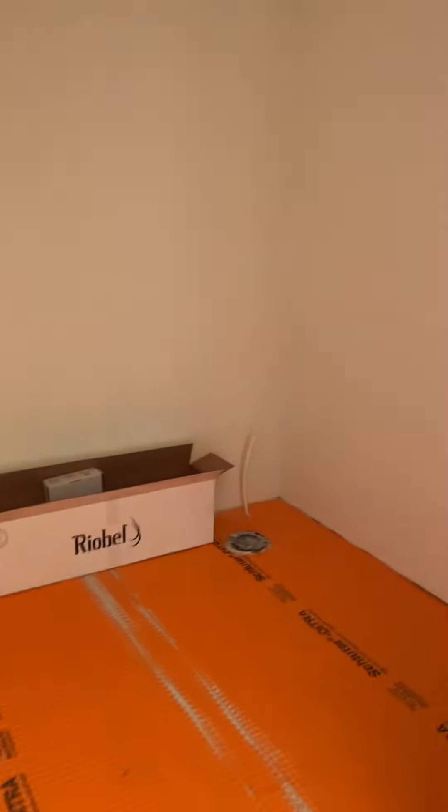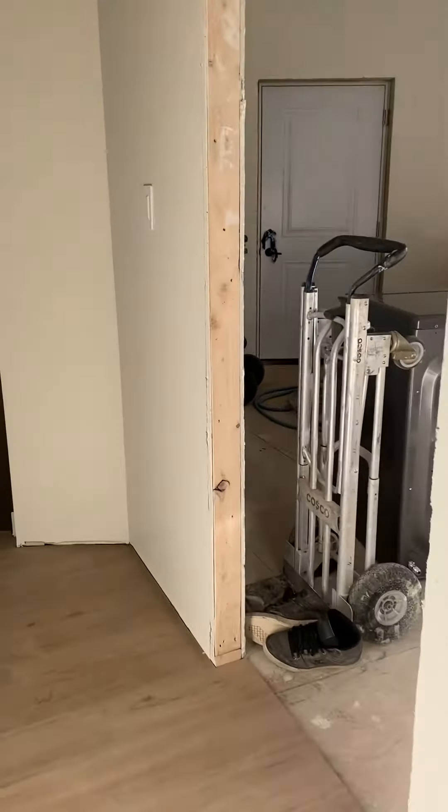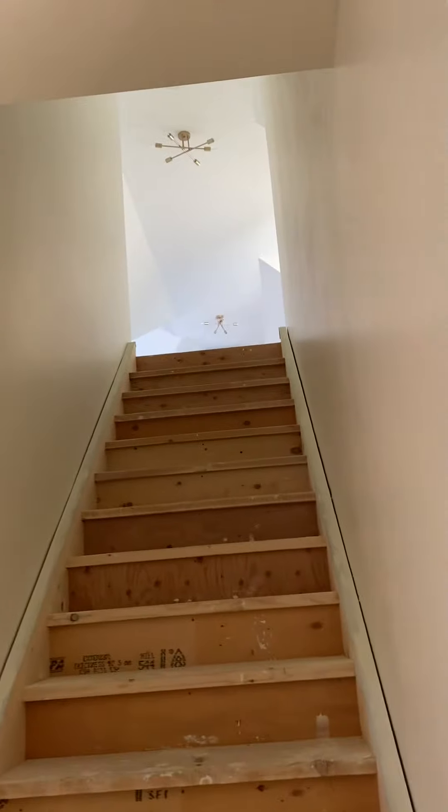And this is gonna be the bathroom for these bedrooms. Unbelievable. This is the laundry room. Stairs to the basement, stairs to a loft — or there'll be a bedroom and a bathroom. Incredible.